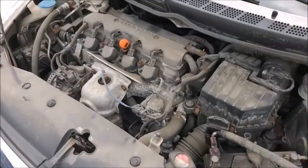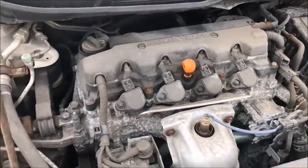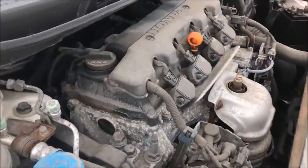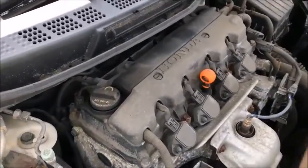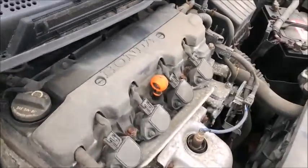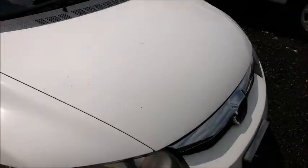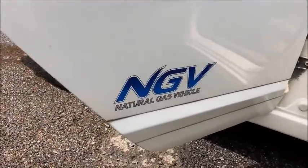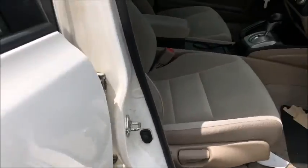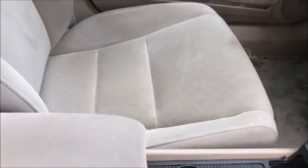AC works, power windows work, power locks work, radio does not. Decals removed from front doors. That one has not been removed because it's not the city logo. AC is cold, radio does not work.